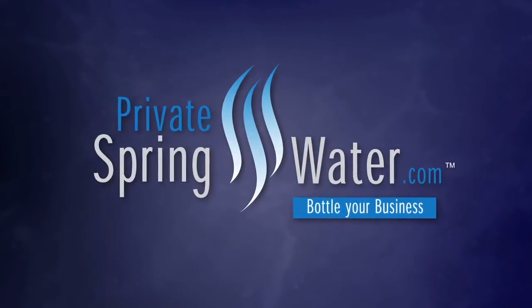Hi, I'm Monica. Welcome to our company, Private Springwater. I'm Ken Churchill, Vice President of Private Springwater.